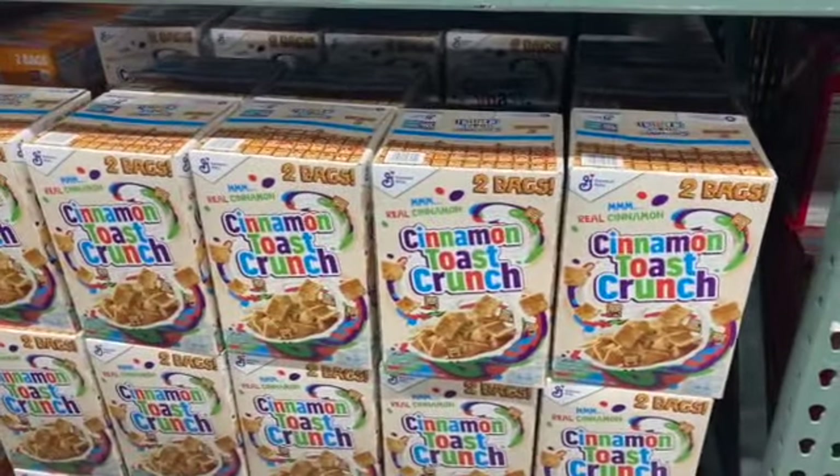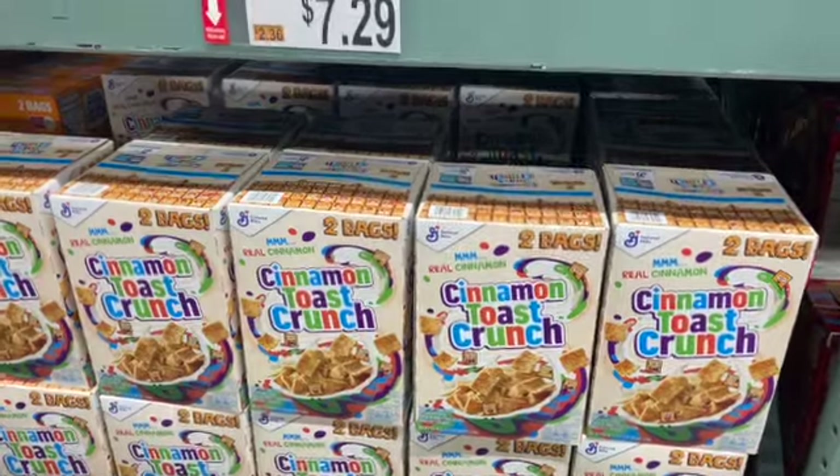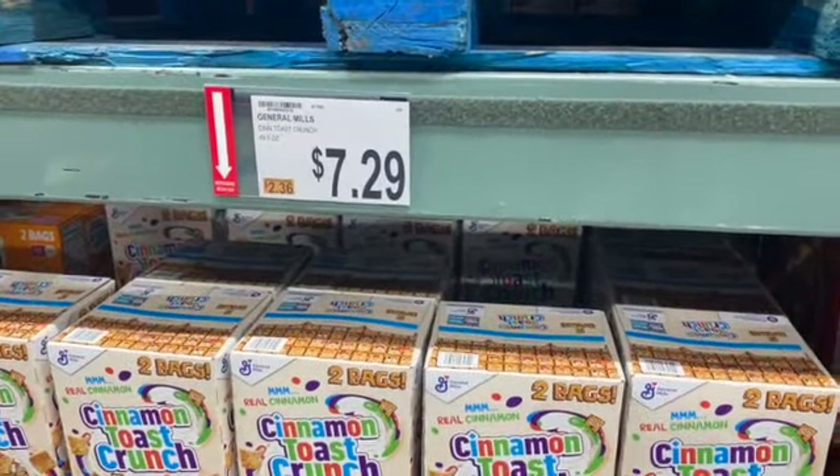And General Mills Cinnamon Toast Crunch, $7.29. With a coupon, take $2 off: $5.29.